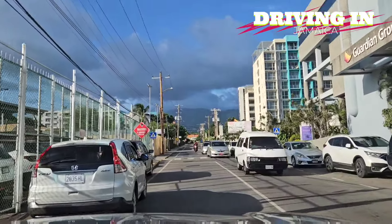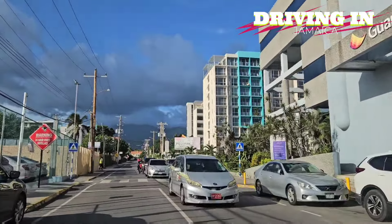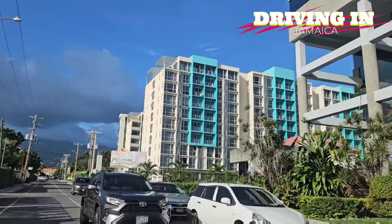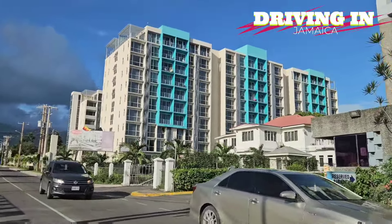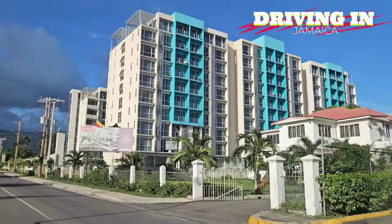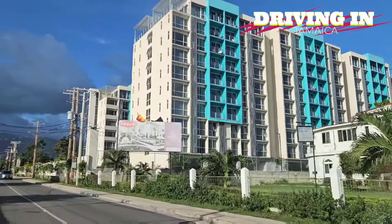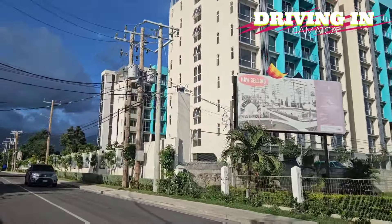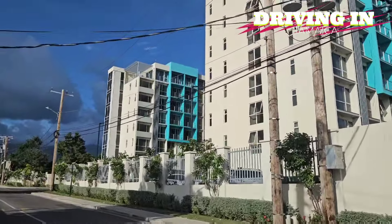This is a residential part of New Kingston and this is where you're going to find a lot of the apartments. The one on the right is the Cambridge and this is the largest apartment building or complex in Jamaica. It's actually two towers — I think there are 10 floors each.